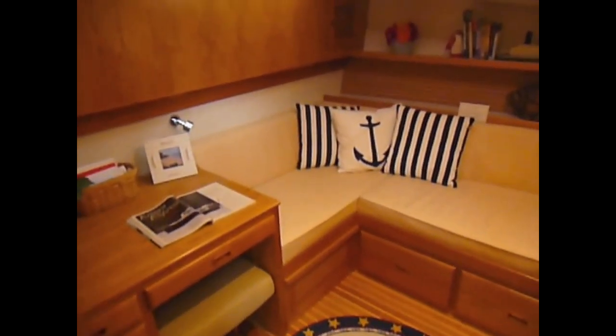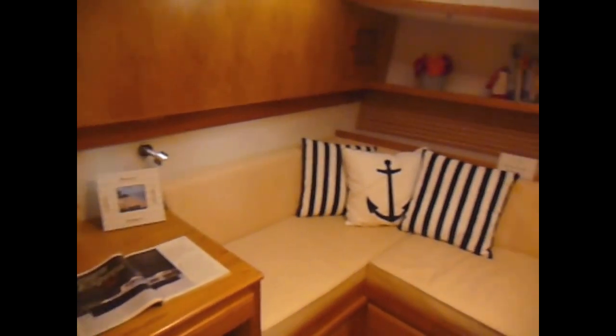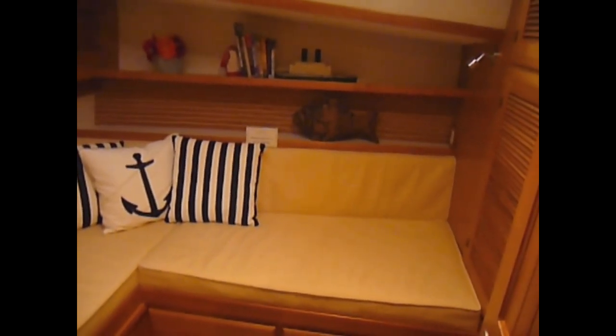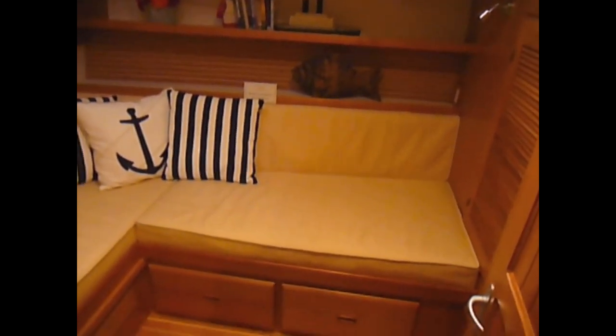The guest stateroom provides a very clever and practical layout, with a built-in desk, a pull-out double-wide Pullman berth, lots of storage, and a Murphy bed that pulls down for an additional single berth.